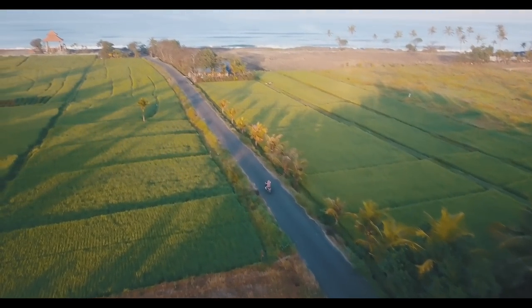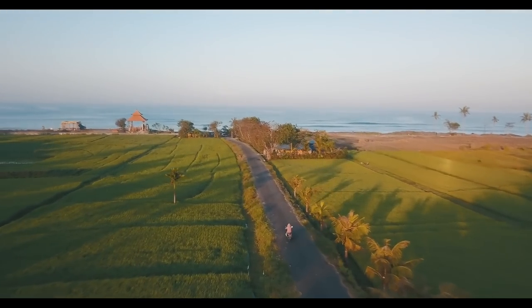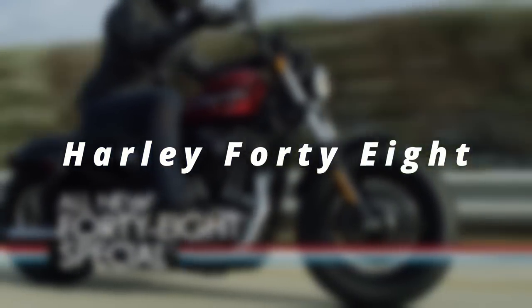Today we're going to look at what are, in my opinion, the coolest retro cruisers that you can get today. Let's kick things off with Harley Davidson and with the cool as hell, not-a-Sportster Harley 48.